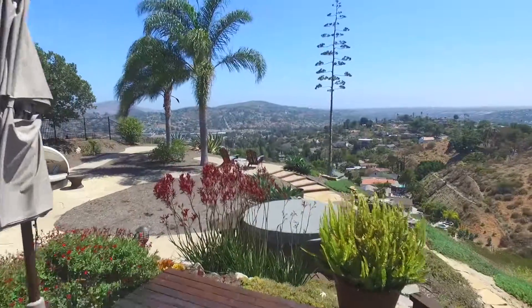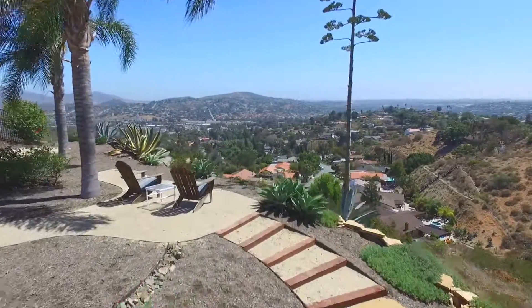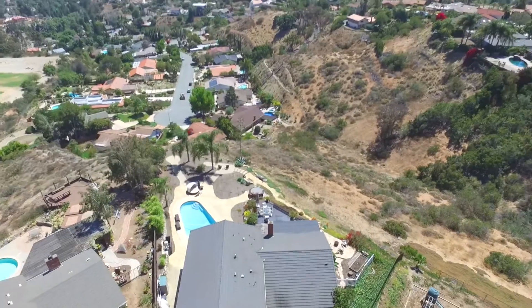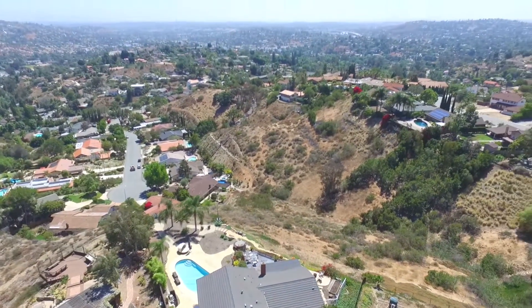If you don't want to buy this home by now, call your doctor, as this could be the result of a severe medical condition. For everyone else, contact Jeffy Moultrie or Joe O'Meara for a private showing today.